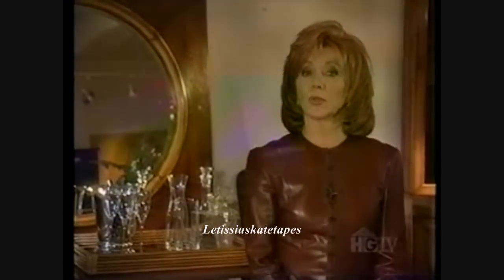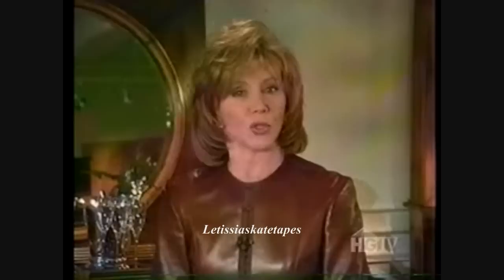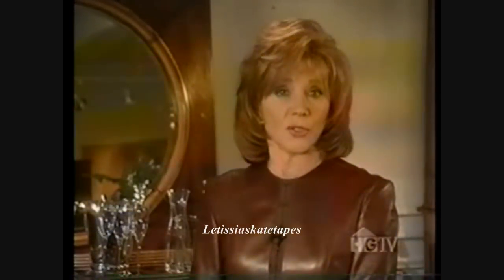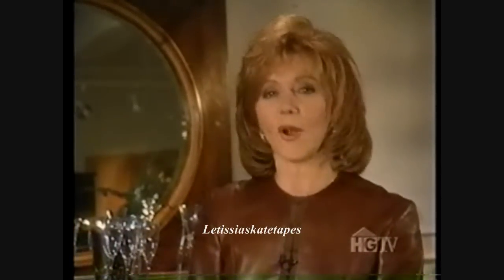I'm Joy Philbin, and we're at home with Brian Boitano. When Brian moved into his two-story home in San Francisco, he knew that he would have to do some renovating, but he also discovered that paint and color could leave their own lasting impressions in a room, and that creative ideas are limitless.